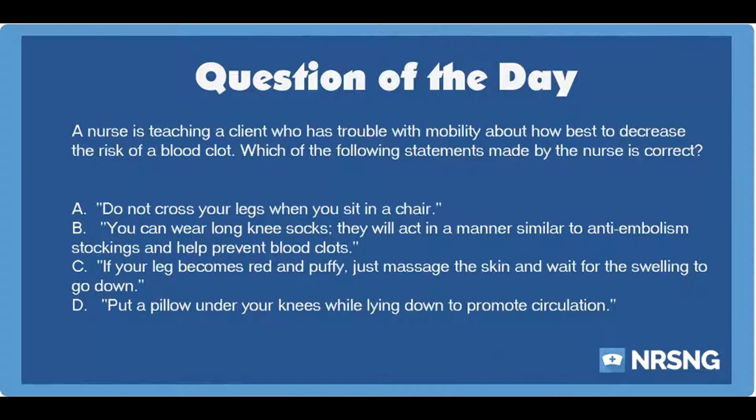A nurse is teaching a client who has trouble with mobility about how best to decrease the risk of a blood clot. Which of the following statements made by the nurse is correct?